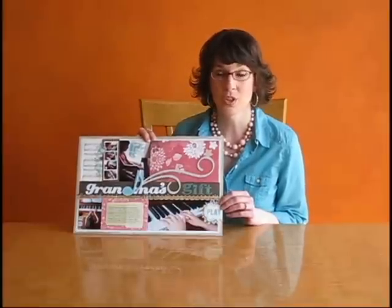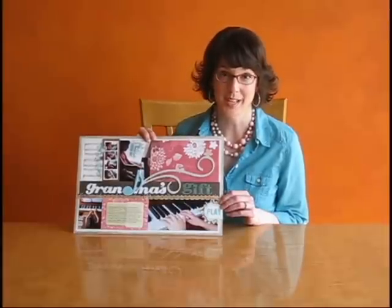Well, a few years ago, when my grandmother passed away, she surprised me by leaving me her piano, which turned out to be a huge blessing, because my daughter had been asking to take piano lessons, and now we have a piano that she can learn on.